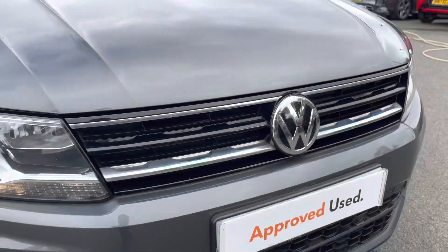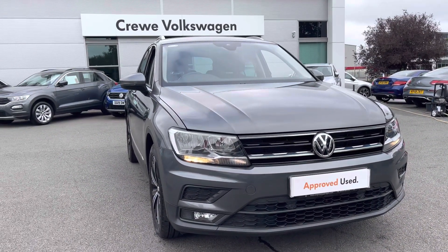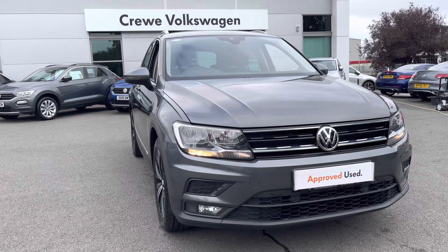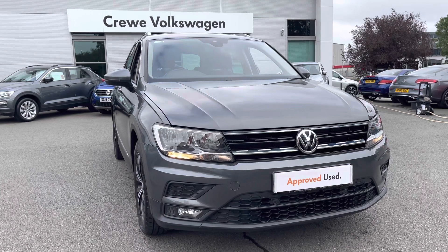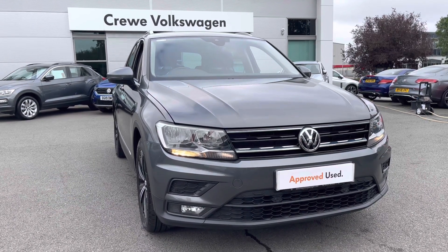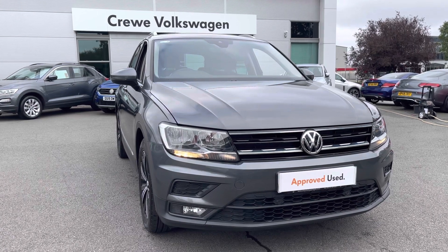Thanks so much for watching this video. If you've got any questions or you'd like to book in for a test drive, give our friendly sales team a call on 01270 864 452. This car does come as part of the approved used scheme, so you've got two years' warranty, two years' roadside assistance, two years' MOT cover and much more. Give us a call and we can go through any finance options as well. Thanks very much and take care.